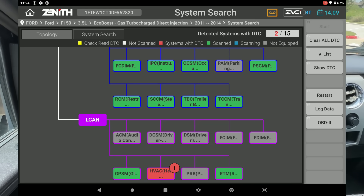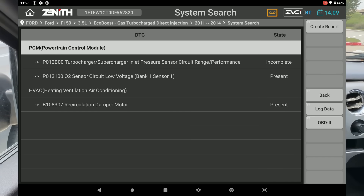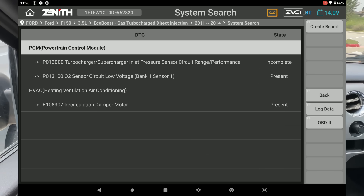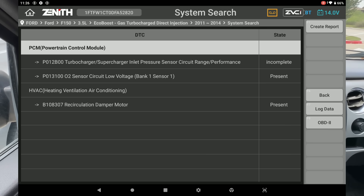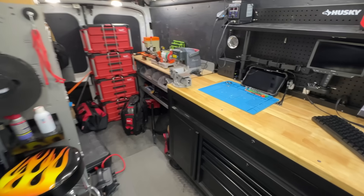The code scan was pretty quick — let's click on 'Show DTC.' It looks like we only have a few codes: two in the PCM and one in the HVAC unit. In the PCM we have P012B00 — turbocharger inlet pressure sensor circuit range performance — and P0131 — O2 sensor circuit low voltage, bank one sensor one. It looks like the shop may have deleted the codes that were stored, because they told me there was a bunch of communication codes and I'm not seeing that right now. I'm going to ask the mechanic if they saved the report from the initial scan, because right now we have nothing in the history and I have no direction.